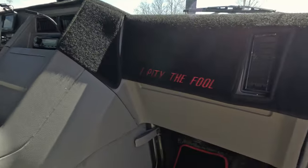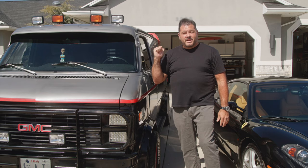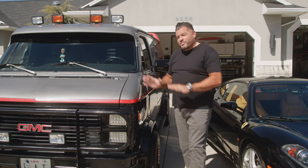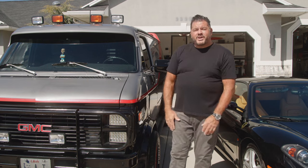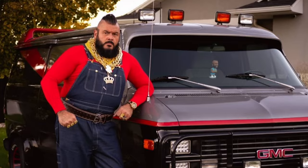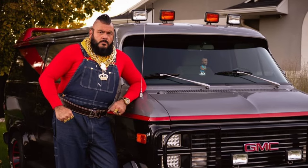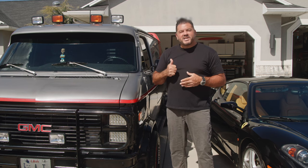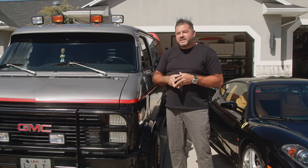I actually painted this in the garage by myself. It's not pristine by any means — I like to tell people it's about a 20-footer; looks great from 20 feet away. For Halloween in 2021, I even dressed up as Mr. T. It was a lot of fun. Every time I'm in this thing, I get thumbs up and people wanting to talk to me about it.